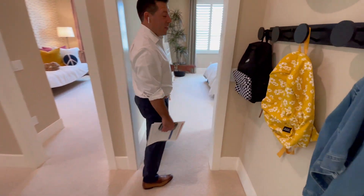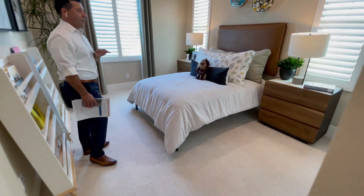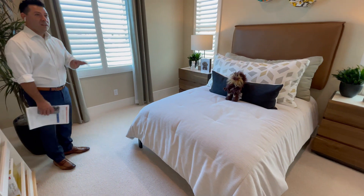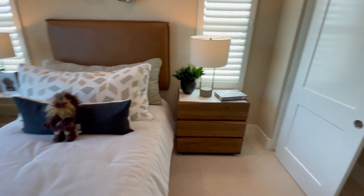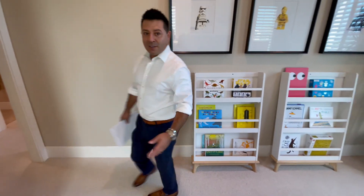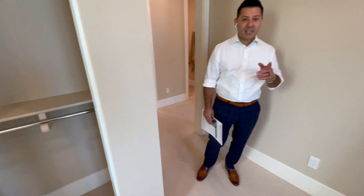Last but not least, the fourth bedroom. As you can see, beautiful, naturally bright, large closet — everything your kids need. So that's it for today. This is Plan One. We're going to go to Plan Two, so stay tuned. See you soon.